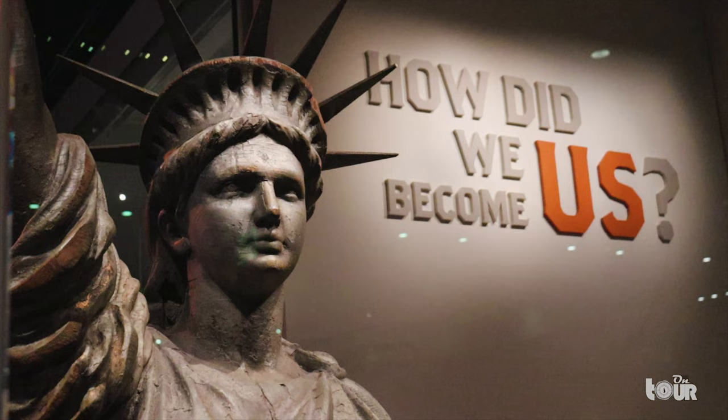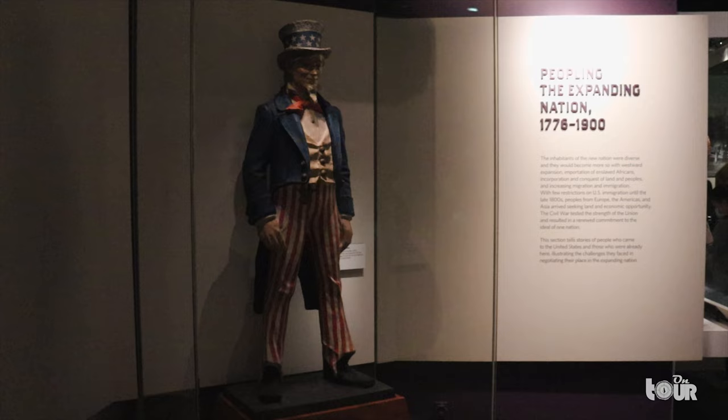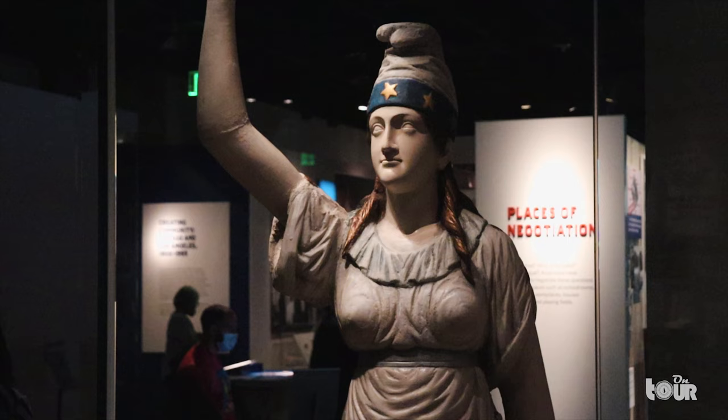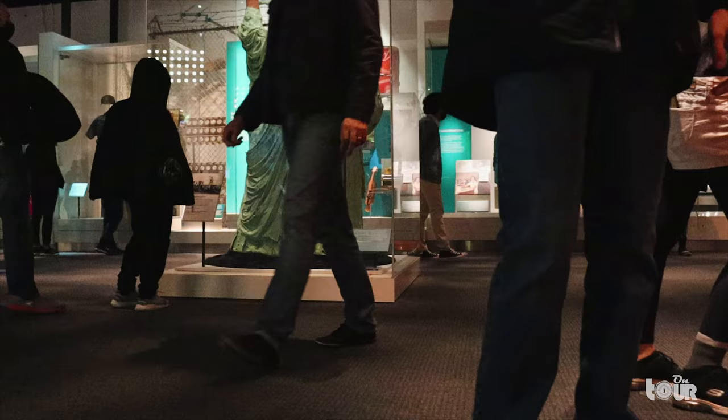But how did we become us? A great question next to the Statue of Liberty. This museum contains many traditional American symbols like Uncle Sam and Lady Columbia, the national female personification of the United States. With shield in hand, she inspired pop culture superheroes like Captain America and Wonder Woman. The story of us is the torch of Lady Liberty, who's seen the tired, poor, and hungry pass through her lands. On this interactive map, we can leave an imprint of our cities and states.